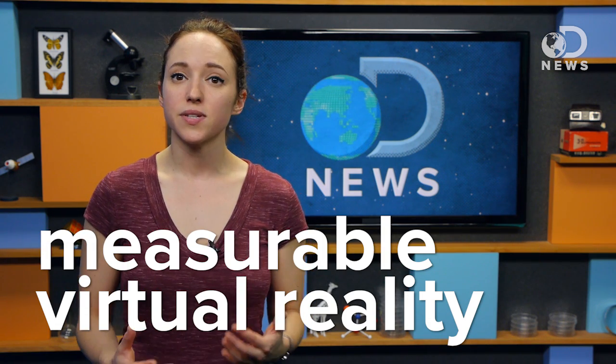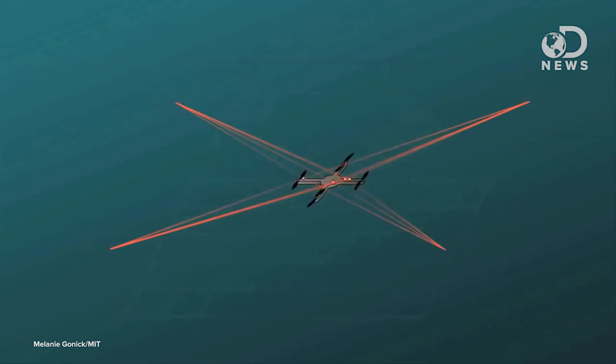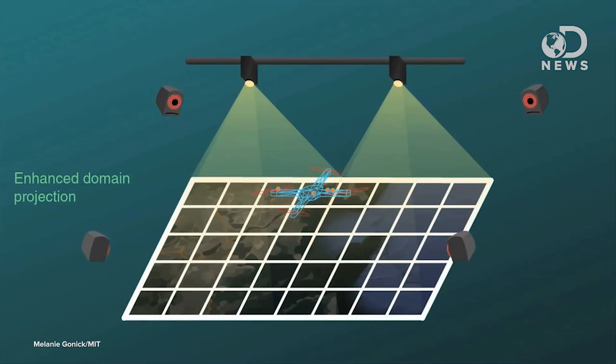The visualization system they developed is called Measurable Virtual Reality. It uses an array of 18 motion capture cameras on the ceiling to track multiple simultaneous movements. Computer software then rendered the robotic processes that we can't see, projecting the information visually on the ground in the test space.